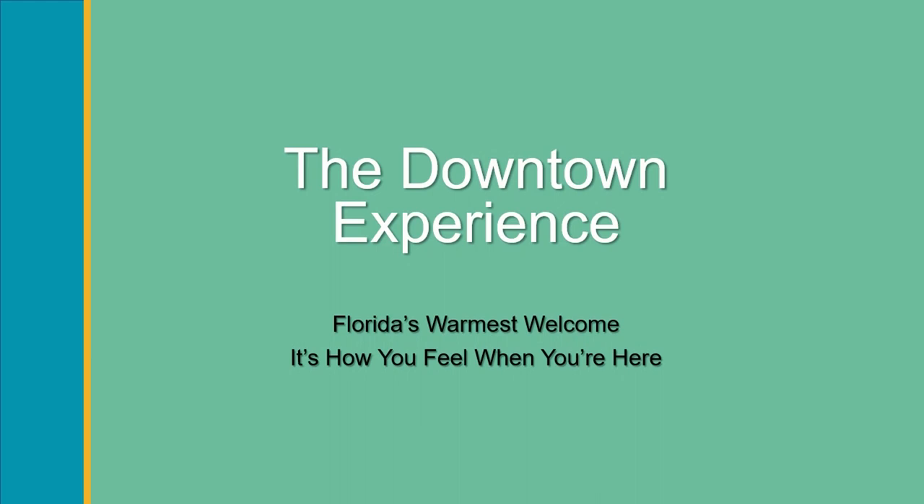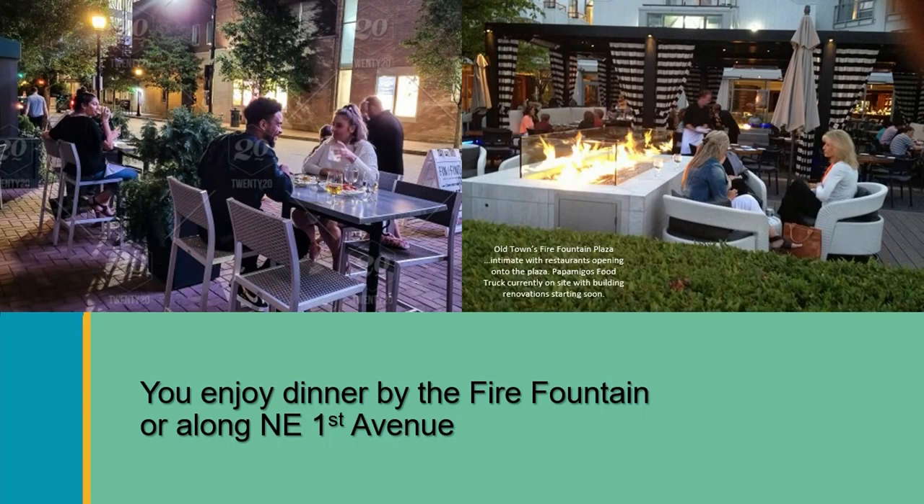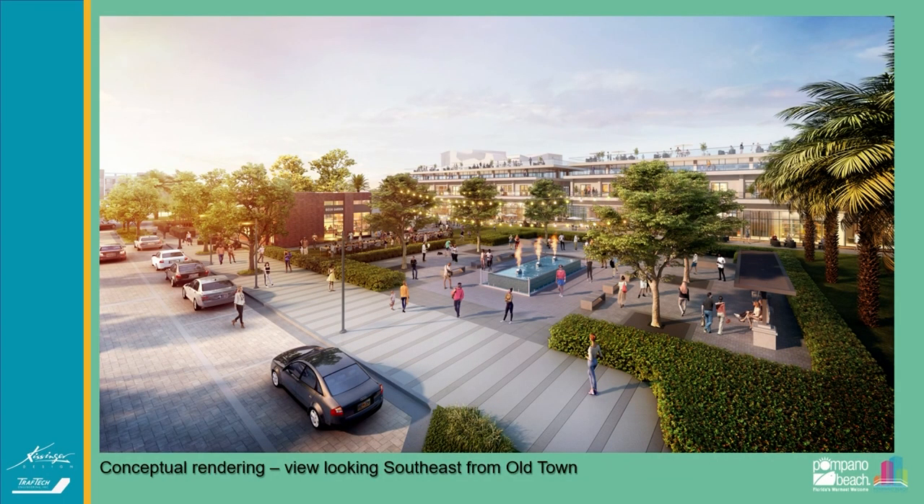When we talk about the downtown, it's really an experience. We've coined the phrase 'Florida's warmest welcome' — it's how you feel when you're here. The next few slides will try to get you to envision yourself in what we see that downtown to be and how you can traverse through it and enjoy yourself with your friends and family. Envision that you leave your home and walk into the downtown, or after a difficult day at work, you walk in to meet up with friends.